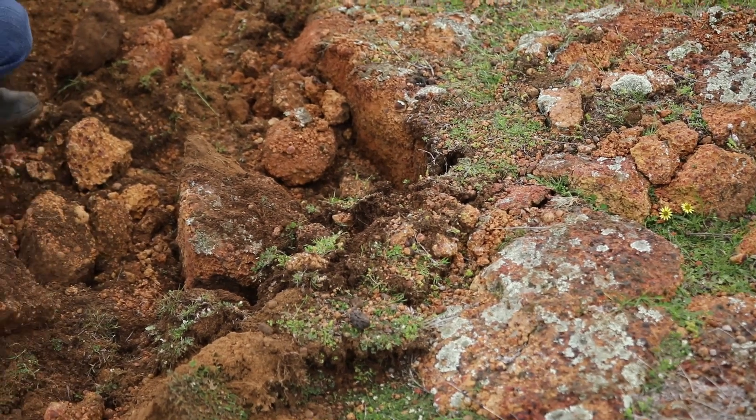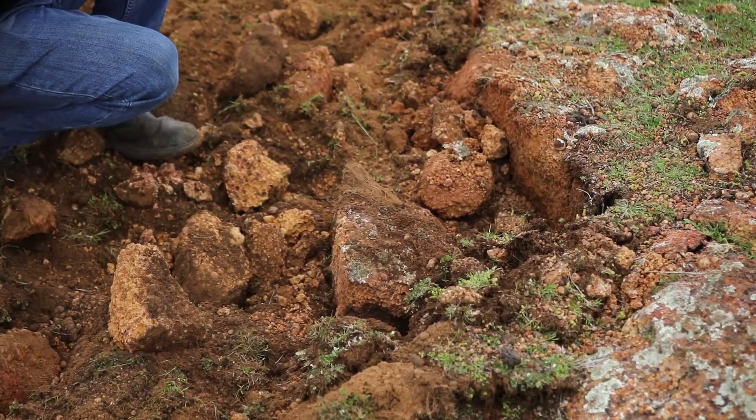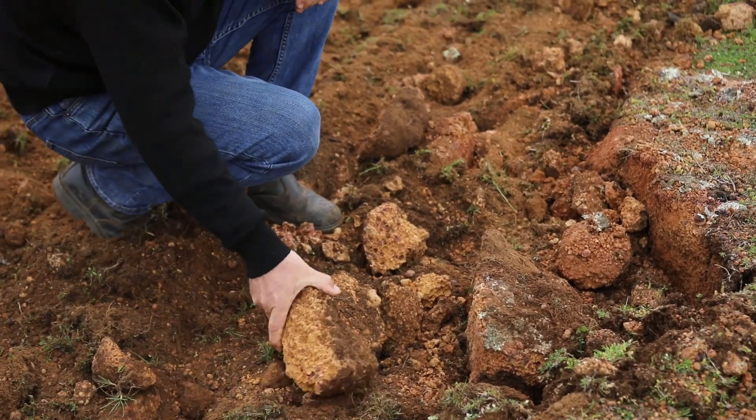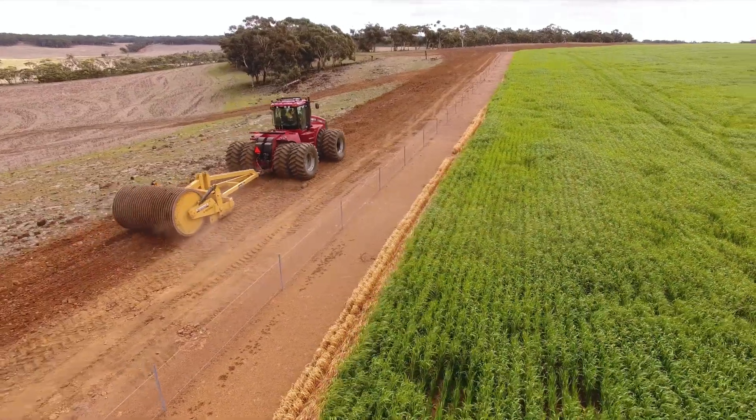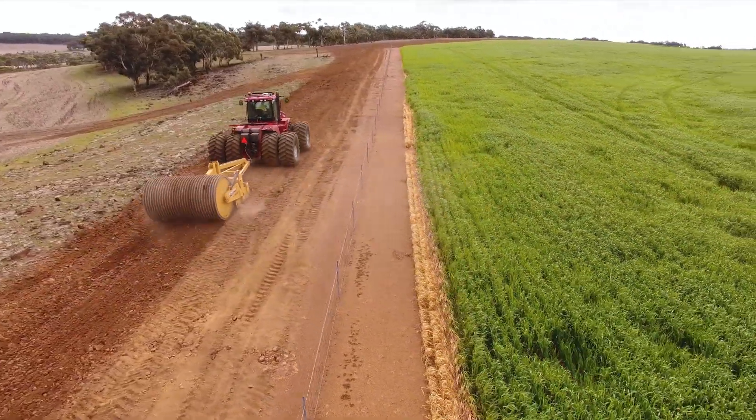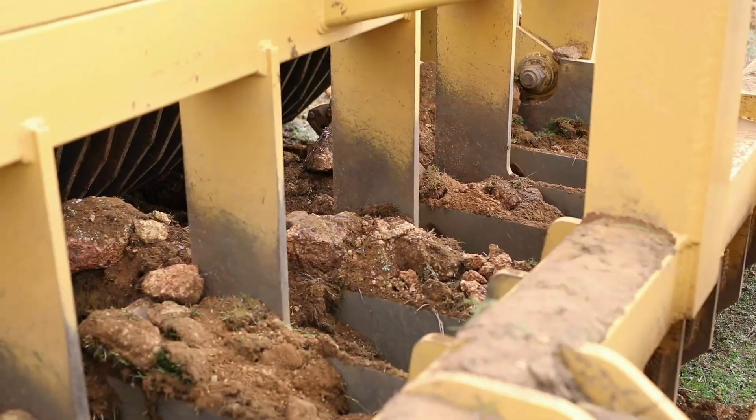The Reefanator is suitable for most laterite rock, limestone, sandstone, and shale rocks. The result is crushed stone mixed in with soil, which is an ideal mix for growing a wide variety of crops, improving grazing pastures, or to be used as road base.